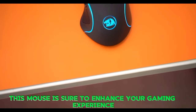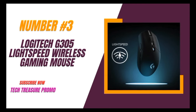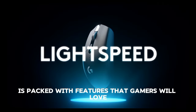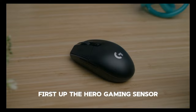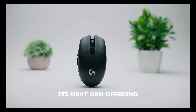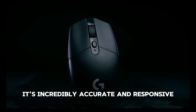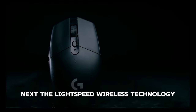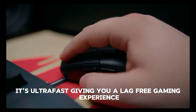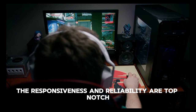Number 3: The Logitech G305 Lightspeed Wireless Gaming Mouse. This mouse is packed with features that gamers will love. First up, the Hero Gaming Sensor — it's next-gen, offering 10x the power efficiency of other gaming mice, and it's incredibly accurate and responsive. Next, the Lightspeed Wireless Technology — it's ultra-fast, giving you a lag-free gaming experience with top-notch responsiveness and reliability.